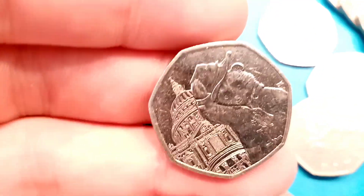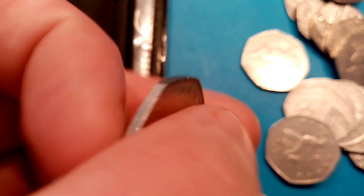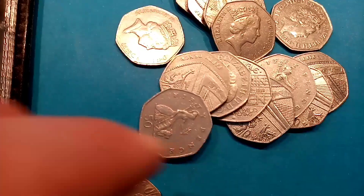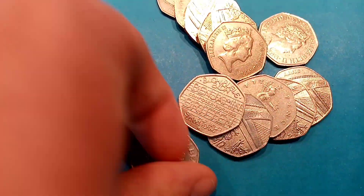The first coin we've got today is one of the Paddington Bears — there are 4 released in total. This one is from 2019 and it's Paddington at St Paul's Cathedral. It's a really nice one and I do believe it is the rarest of the Paddington ones, so definitely keep hold of that if you're lucky enough to find it.